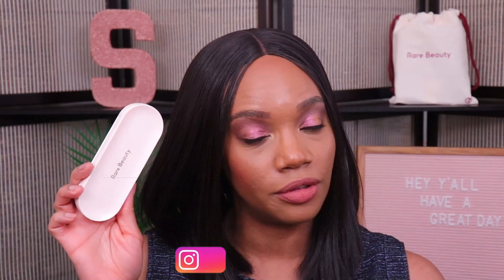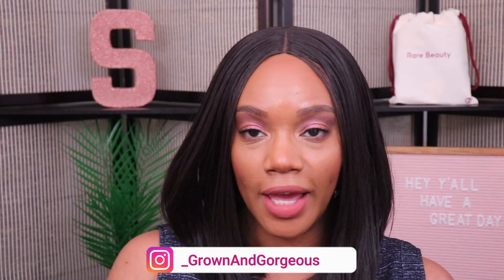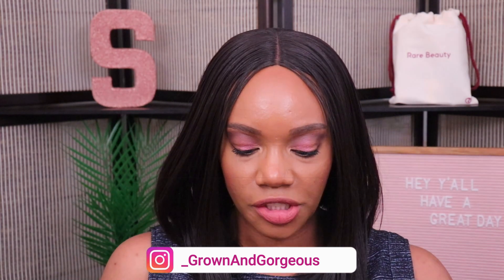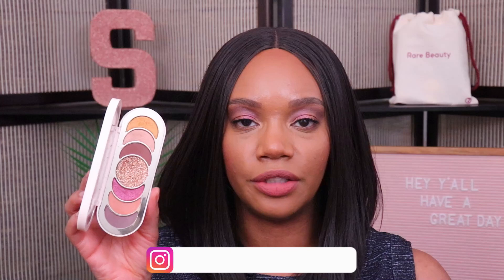Hey guys, hope y'all are doing well. Today we're going to be checking out some new Rare Beauty eye makeup — the Rare Beauty Discovery Eyeshadow Palette and the Always an Optimist Eye Primer. I'm going to show y'all the shades I used to do my eye makeup today and tell y'all what I think. For the eye primer, I'm actually going to be testing it side by side against another eye primer so we can compare the two.